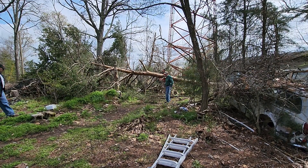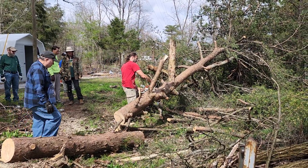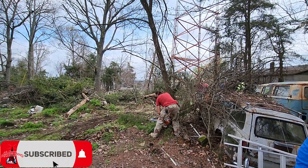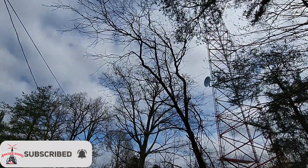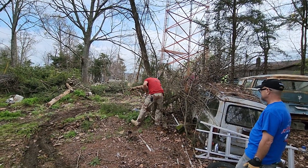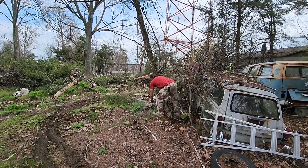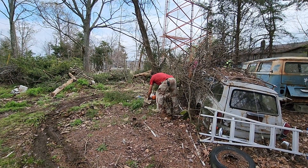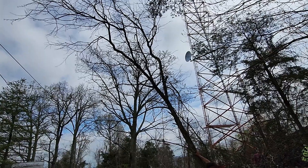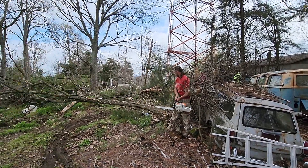The now occupied repeater site — one thing I wanted to mention is we did not put in this tower. It was originally put in 20 or 30 years ago by a paging company. They let it go, another club took it over, and then our club took it over from that club. Most of the trees you see us cutting down in this episode weren't even there when the site first went in — a lot of them are in that 20 to 30 year old range.